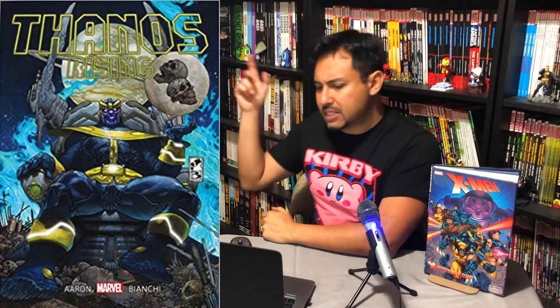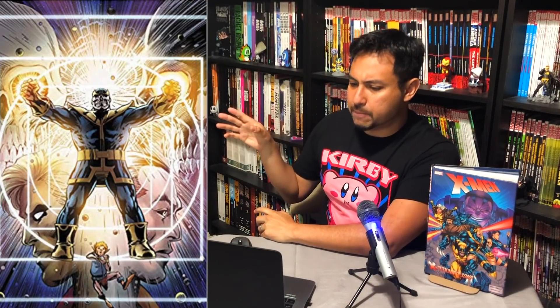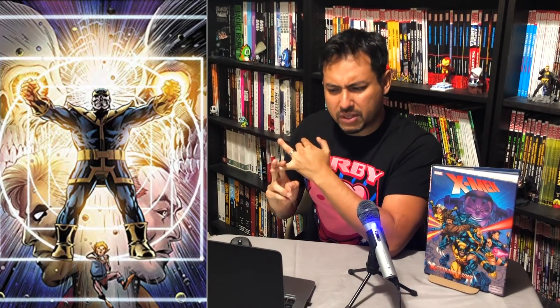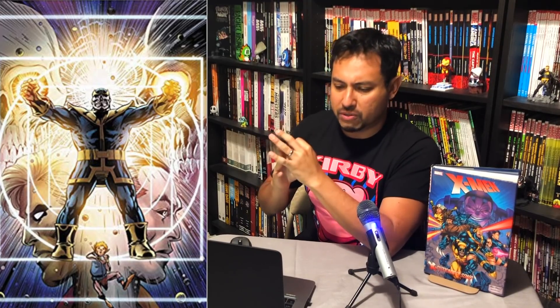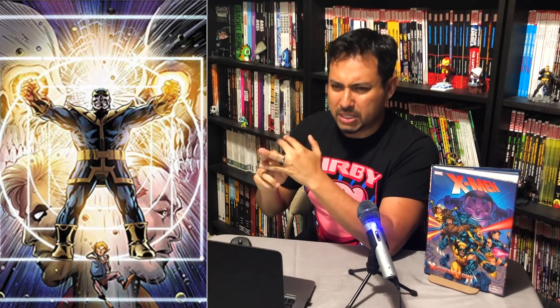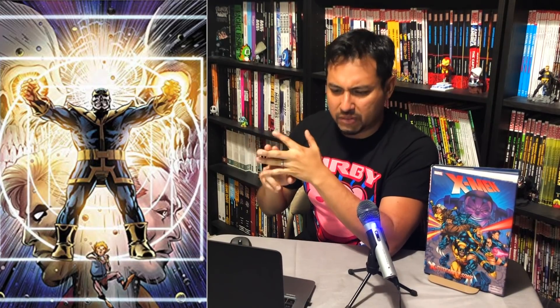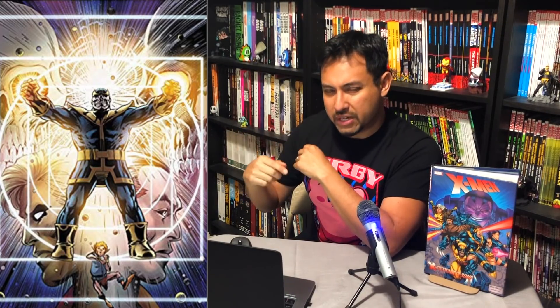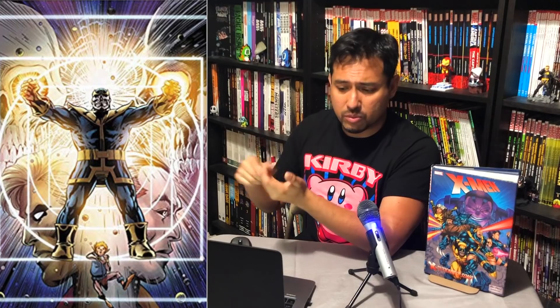Can somebody explain Thanos: The Infinity Ending to me? This comes out October 1st. I'm not sure what this is — is this a new printing of the Infinity Finale, or is it something else? I was led to believe that Jim Starlin had a trilogy: the Infinity Siblings, the Infinity Conflict, and the Infinity Finale, which wrapped up the trilogy. So is this a new printing of the Infinity Finale or is this another trilogy? Does anybody know what this is? Anyway, it's called Thanos: The Infinity Ending.